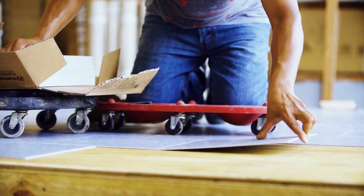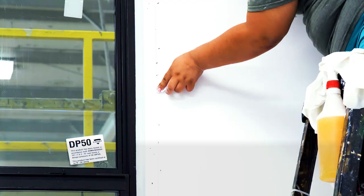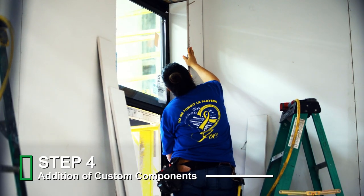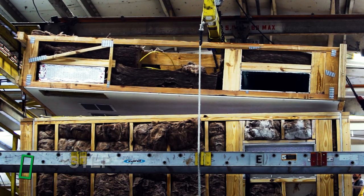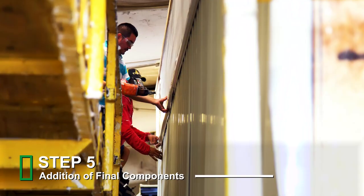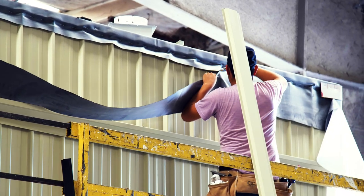Interior finishes, windows, insulation, wiring, plumbing, and any other custom components requested are added before the module moves down the line, where the roof structure has been prepared for installation. During this process, ductwork, additional wiring, the HVAC unit, and other final components are added to the module.